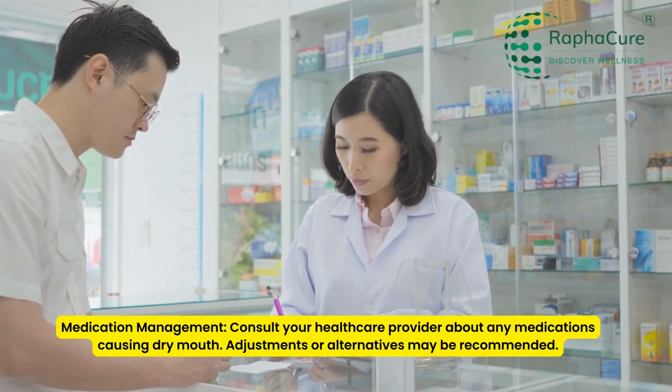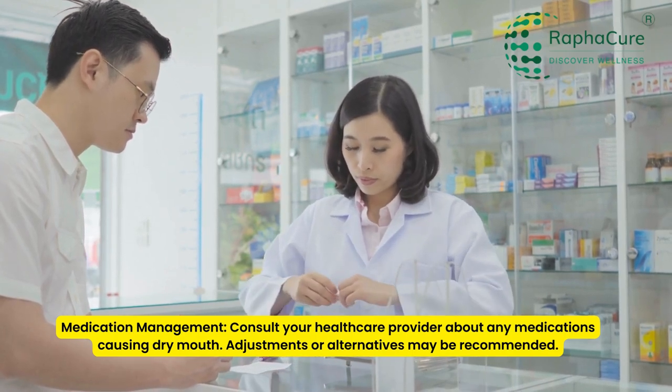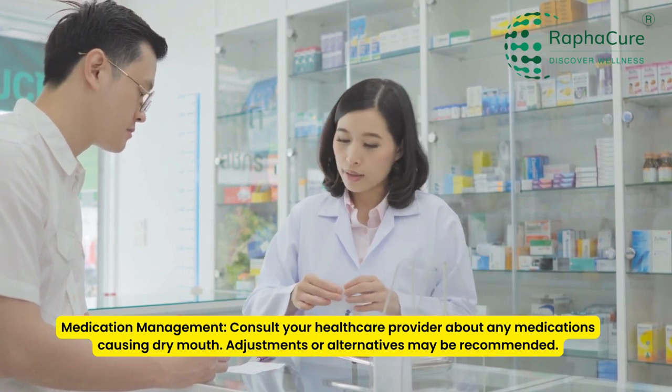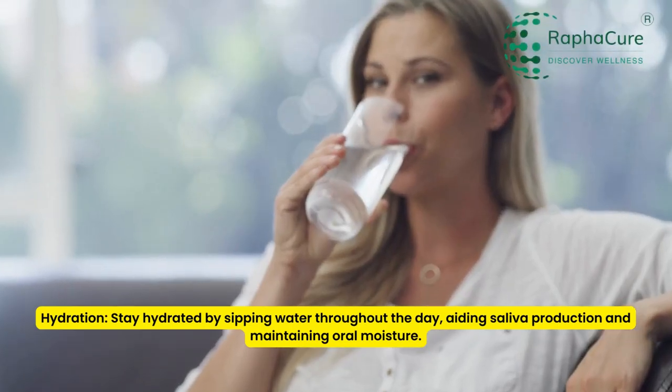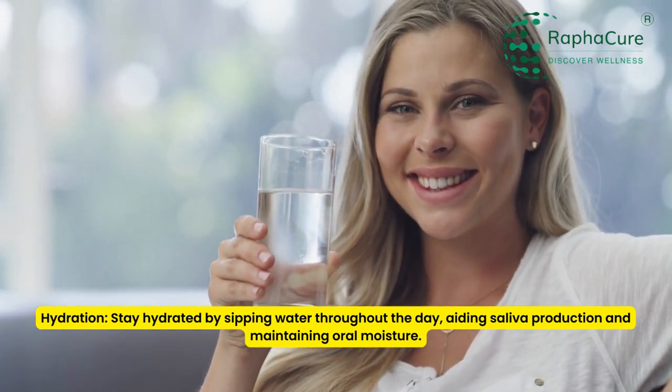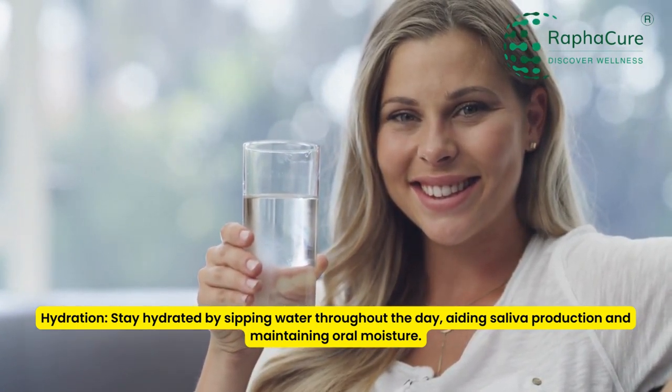Medication management: consult your healthcare provider about any medications causing dry mouth — adjustments or alternatives may be recommended. Hydration: stay hydrated by sipping water throughout the day, aiding saliva production and maintaining oral moisture.